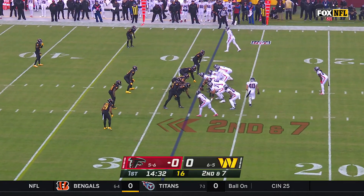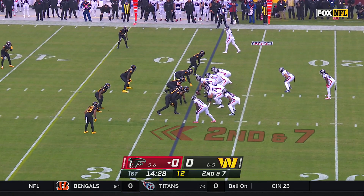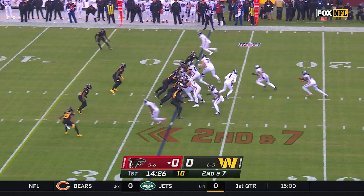Opening drive, touchdown, and the end of the game field goal drive as well. He's really responded to that game, that Thursday night game against Tennessee.